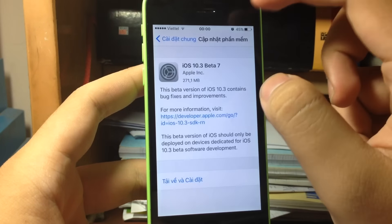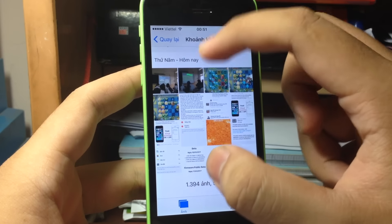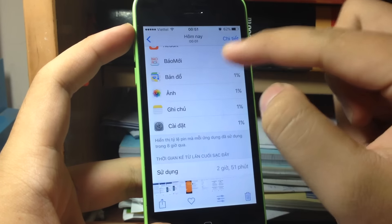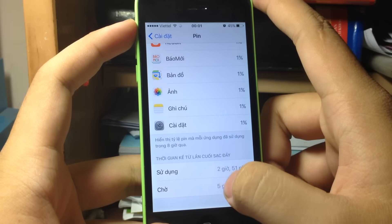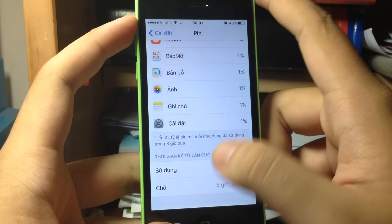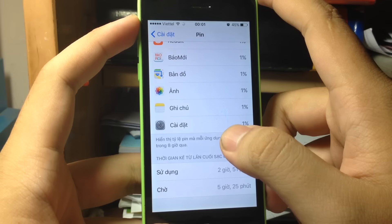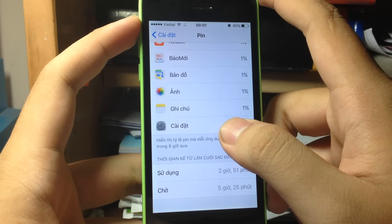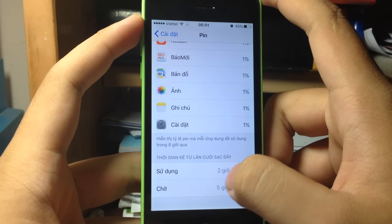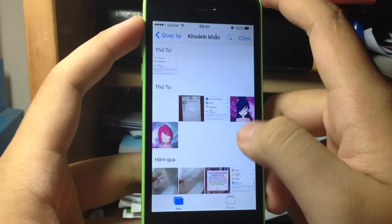Let's talk about Beta 6 battery life. Since Beta 7 just released I don't have much data yet. Recently I recorded 2 hours 51 minutes of usage and 5 hours standby at 45% battery — I had to stop there because I was busy updating to Beta 7, which would restart and lose the timer.